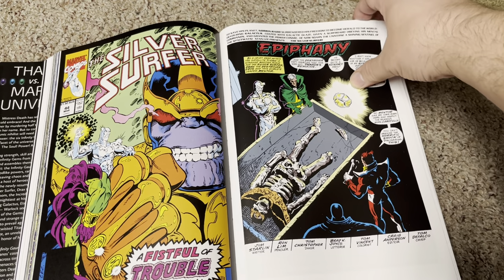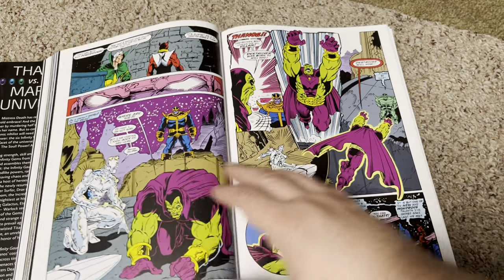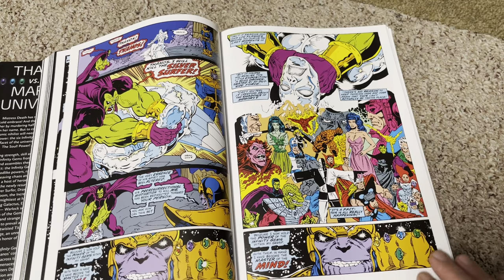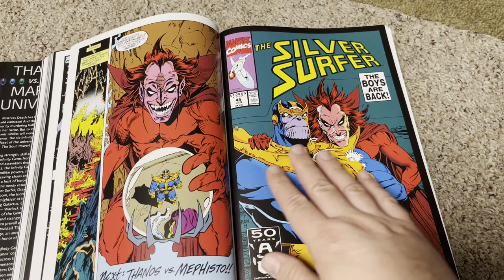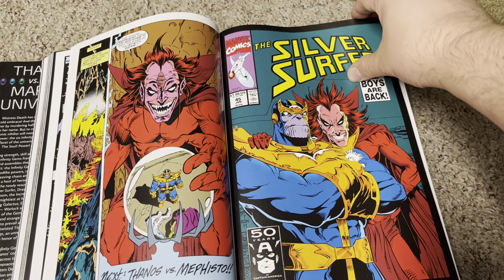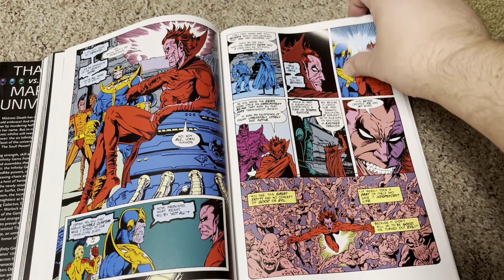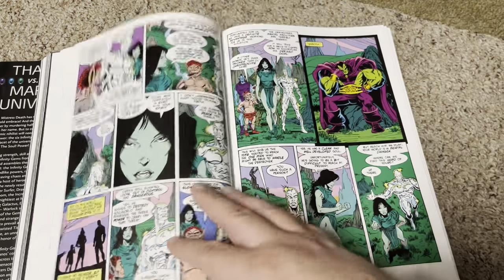Wasn't it the Avengers — the first Avengers movie where we saw Thanos for the first time? The page quality is good. It's not particularly glossy — it's smooth, but there is a slight roughness to the texture of it. I think it's good quality paper.